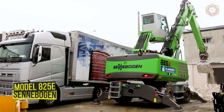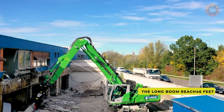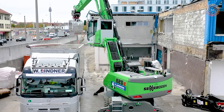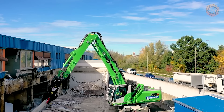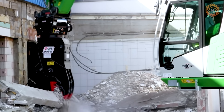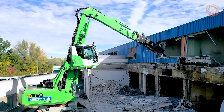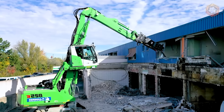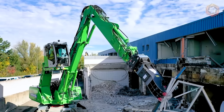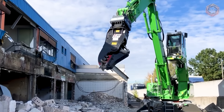The Seneboggen model A25E is a new-generation forklift with a maximum outreach of 46 feet and a powerful 129-kilowatt diesel engine, optimally suited for various sorting and unloading tasks in warehouses and construction sites. Thanks to its mobile undercarriage with four-point outriggers, the loader can quickly move from A to B while remaining safe and in place during operation. The loader is equipped with the original Seneboggen SGM multi-hole grapple with a capacity of 600 to 800 liters and five grapple cups, providing optimum actuation for particularly delicate work and maximum productivity.